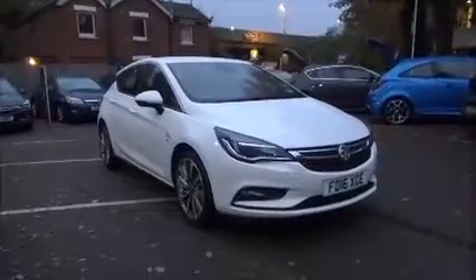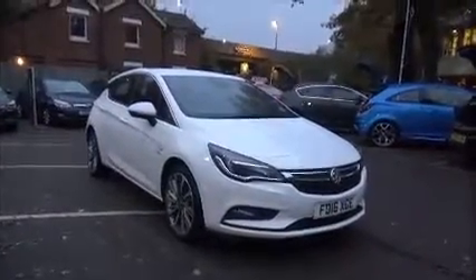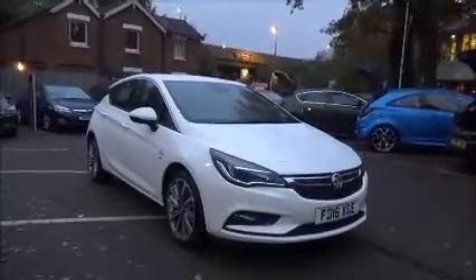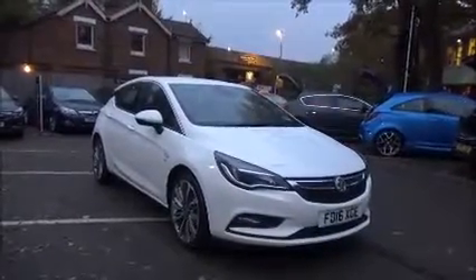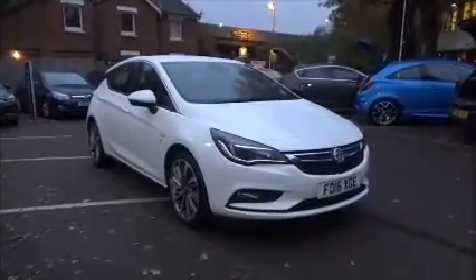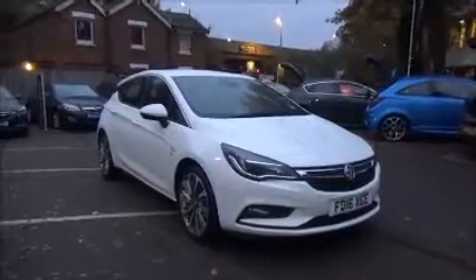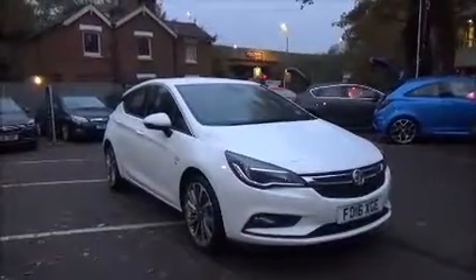Welcome to Now Vauxhall. Here today we have a Vauxhall Astra SRI NAV. This is a 1.6 CDTI engine, 5-door vehicle fitted with a 6-speed manual transmission. Finished in Summit White, this car was first registered in May 2016 and as you can see is on a 16 plate.